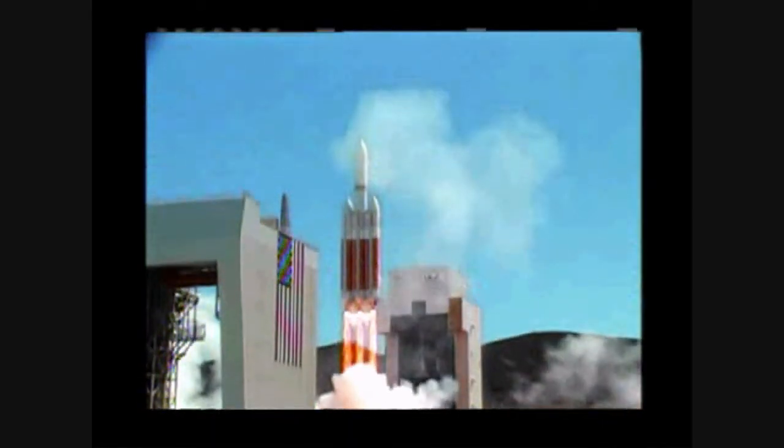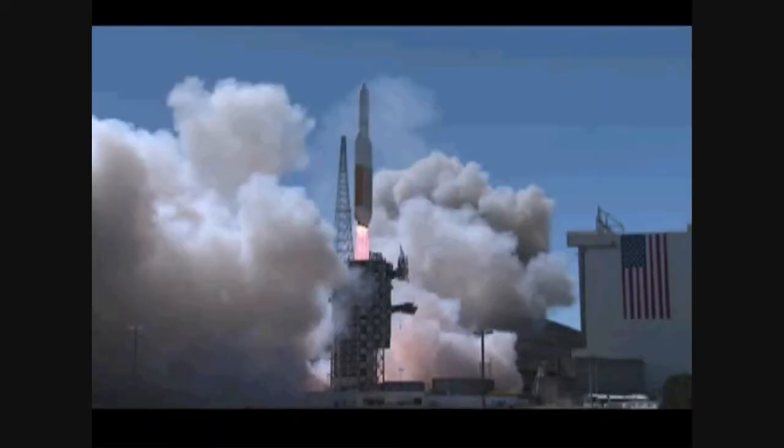We have liftoff of the United Launch Alliance Delta IV Heavy rocket carrying the NRO L65 mission to the National Reconnaissance Office.